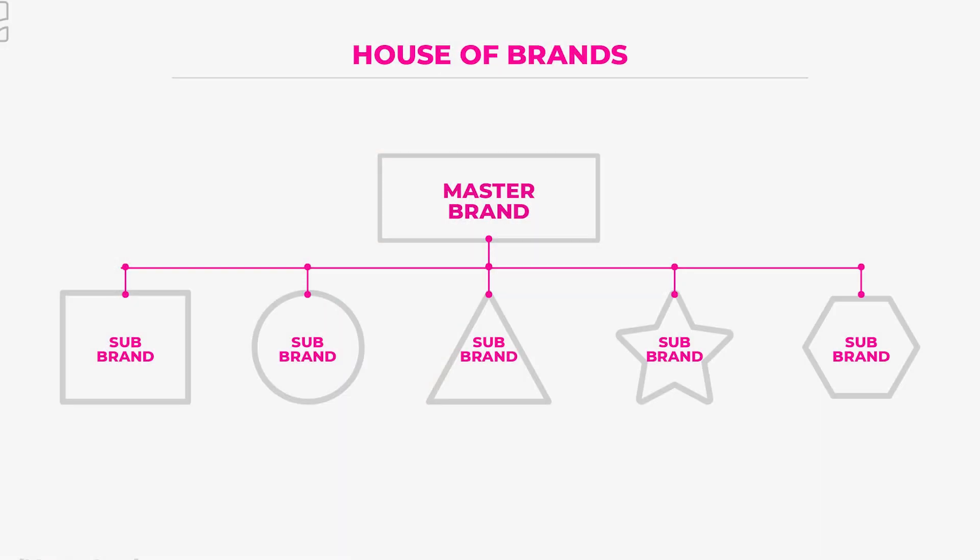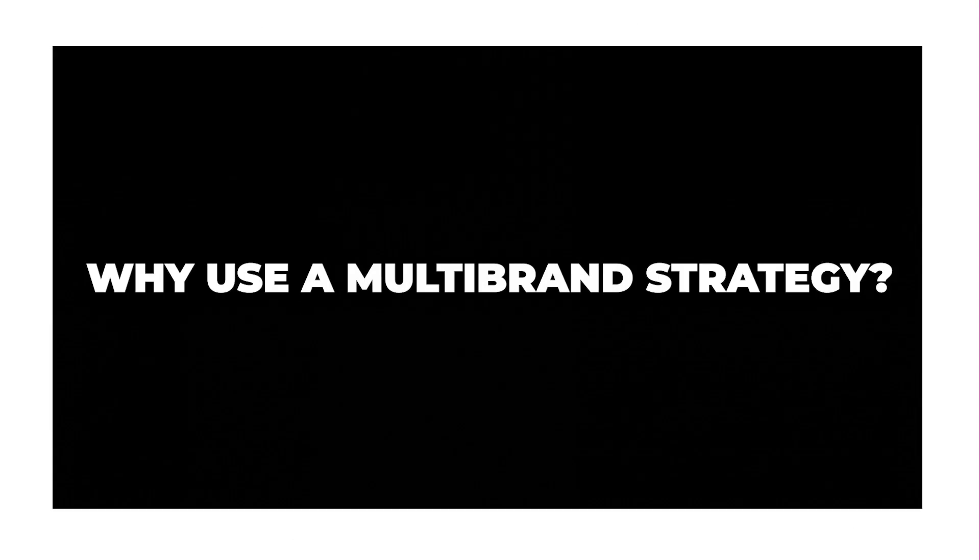This new brand introduced to the market is completely different to the original brand within that category. It will have a completely different name, a completely different brand identity — in essence it will look like a completely different brand. This usually happens within an umbrella branding strategy, and more specifically a house of brands strategy, where you have a parent brand sitting on top and a multitude of brands underneath, all with their own identities and names, acting as independent brands.